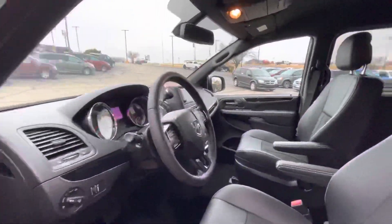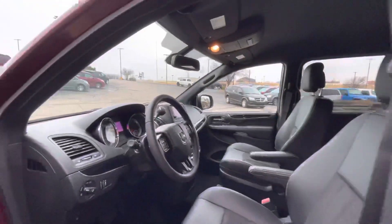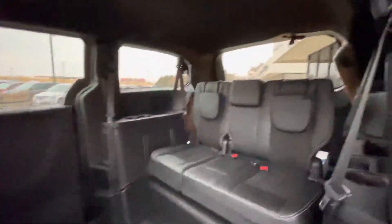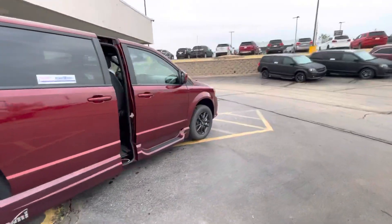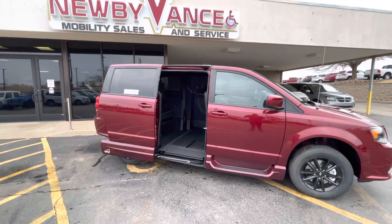This particular one does have navigation and leather trim seats. With it being a North Star conversion, it is an in-floor ramp. With a simple double click of the factory key fob, the door will open, your ramp will deploy, and the vehicle will kneel.